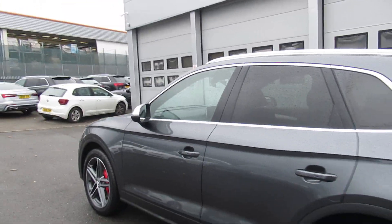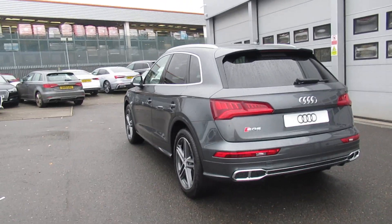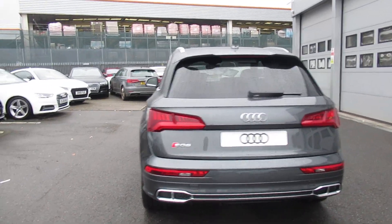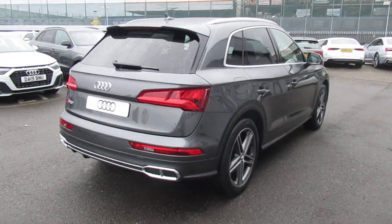Chrome surrounds around the windows with the chrome roof rails and the privacy glass from the B pillar backwards. This car also has a high gloss package and the LED interior lighting pack.